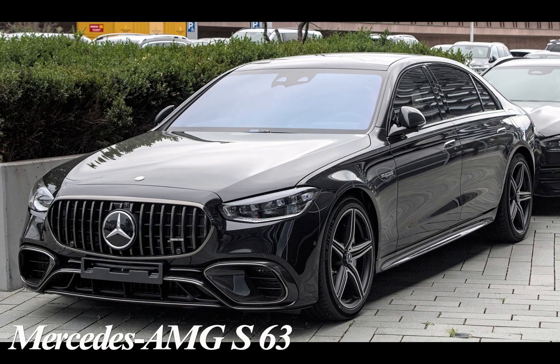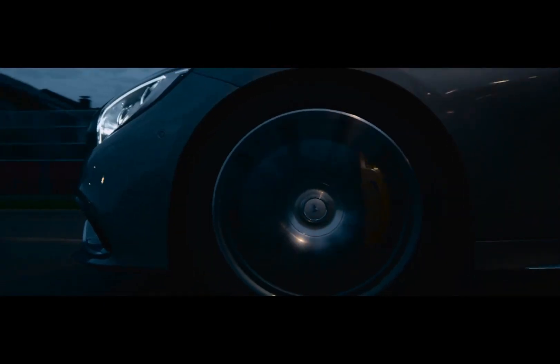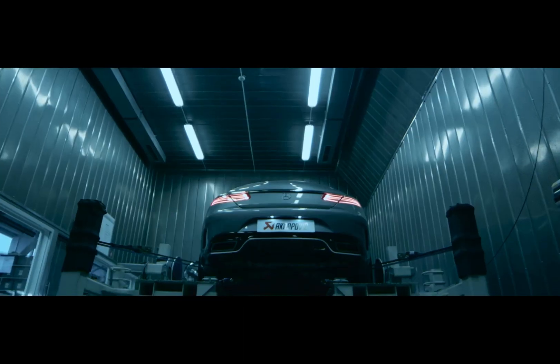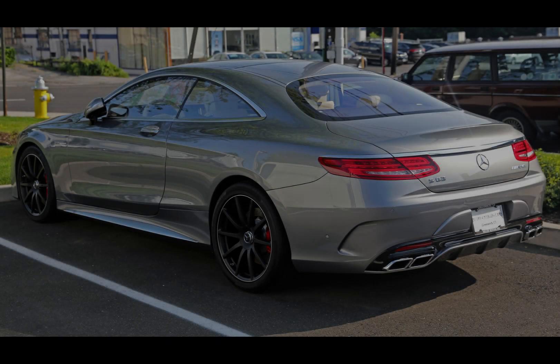Number 5: Mercedes AMG S63. The Mercedes AMG S63 is an impressive car model in Mercedes-Benz's high-end luxury sedan segment and part of the AMG lineup. It is known for both its exterior design and high performance.